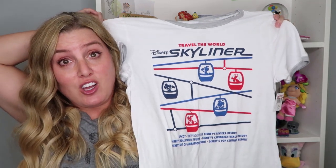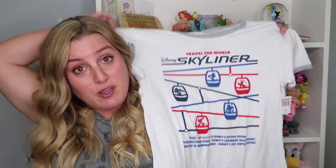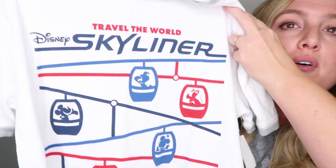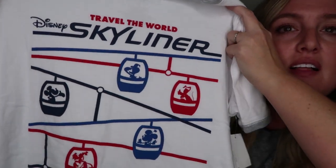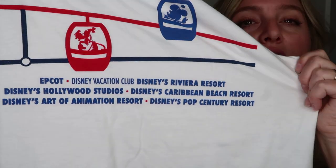I found this great skyliner shirt for myself — I absolutely love this. It's an experience we still haven't gotten to try out yet because we haven't been to Disney in two and a half years. We had two trips planned last year and had to cancel them both. This skyliner tee says 'Travel the World — Disney's Skyliner' with a map layout of the skyliner, and at the very bottom it lists all the different locations the skyliner stops at. This was only $12.99, regular $35 — most adult t-shirts are right around that $12 to $15 mark.